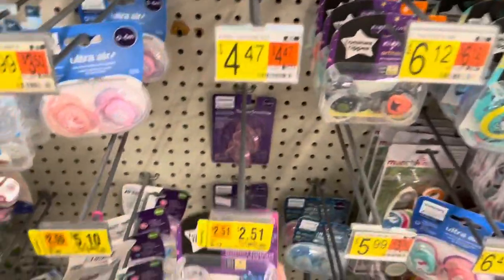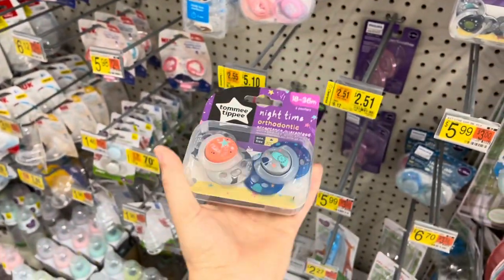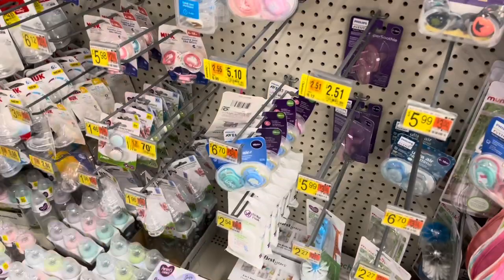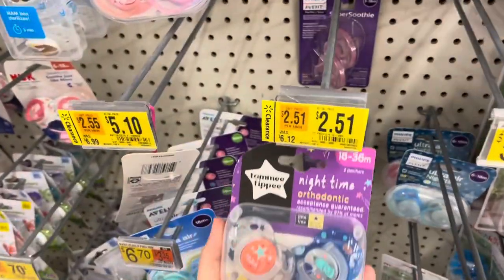The two-in-one bottle warmer from The First Years is only $6.10, was almost $18. And the pacifiers — this one is $2.50, for 18 through 36 months. Another pacifier option is $6.51.